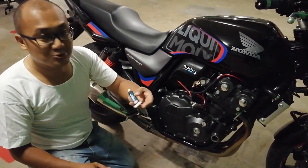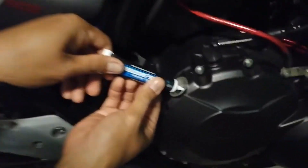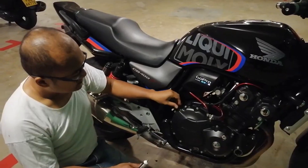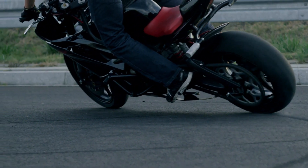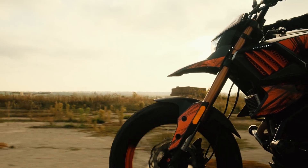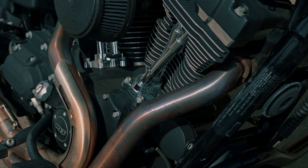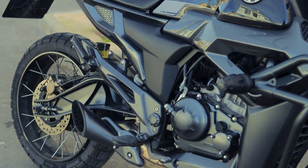Number eight, Liqui Moly MOS2 Anti-Friction Treatment. This one's a bit different — it doesn't clean your engine, but it protects it by reducing friction. The star ingredient is molybdenum disulfide, MOS2, which sticks to metal surfaces and forms a layer that reduces wear, especially under high pressure and heat. It's ideal for riders who push their bikes hard, ride in hot climates, or get stuck in city traffic. Unlike some thick oil additives, MOS2 doesn't gum up your system or clog filters. Some users say their oil runs cooler and their engine sounds quieter after adding it during an oil change. Studies show it can reduce wear in high-friction areas like cams and bearings by up to 30%.